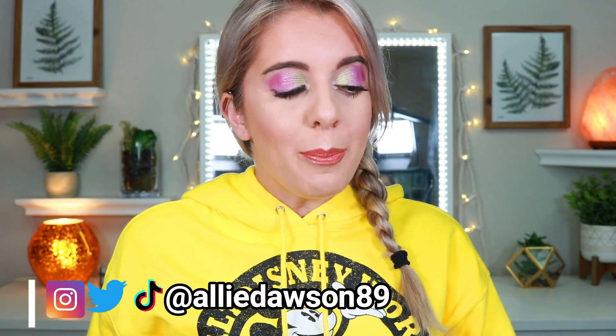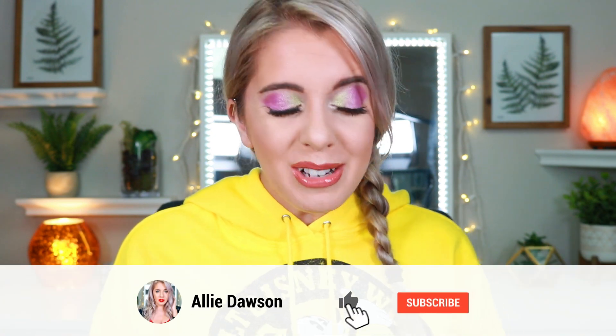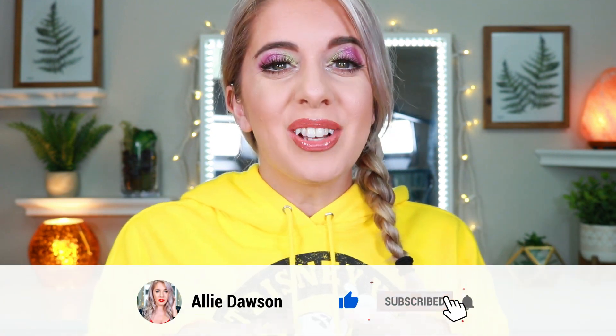I just got done filming the ColourPop Bambi collection, so if you guys want to see that eye look it'll be linked down below. I'm so excited because we got my BoxyCharm box! I typically don't get sent BoxyPremium in PR, so whenever it shows up I'm like, it's here — it always throws me off. I'm very very grateful to BoxyCharm for gifting me both the base box and the BoxyPremium in PR. This month is BoxyLuxe so I'm excited to see what we got.